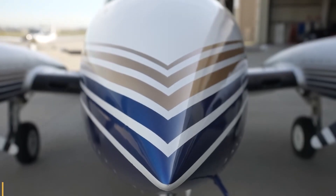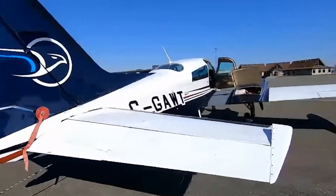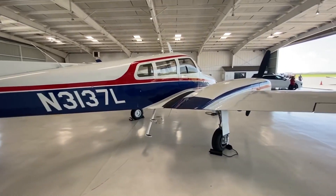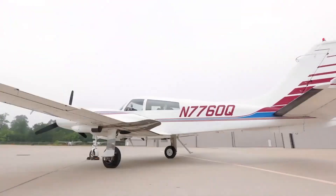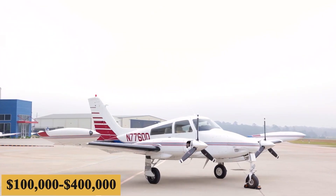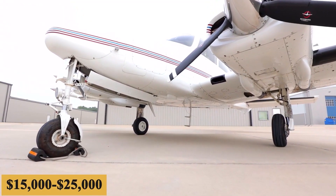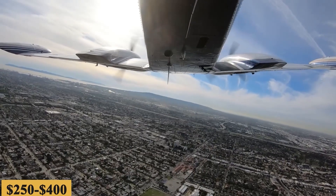The Cessna 310 is a fantastic aircraft for cross-country flights, with a usable fuel capacity of 130 gallons, giving it a range of about 4 hours with a comfortable VFR reserve. The base purchase price for a pre-owned Cessna 310 is $100,000 to $400,000 before options. The total yearly fixed cost is roughly $15,000 to $25,000, and the average hourly operating cost is estimated at $250 to $400.